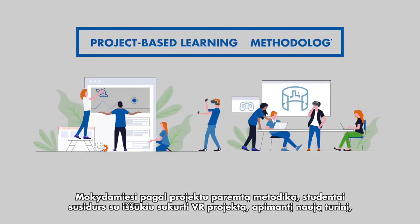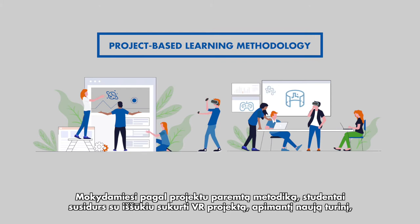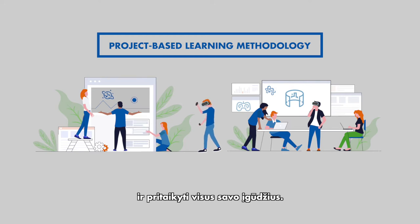Under the project-based learning methodology, students will tackle the challenge of developing a VR project, incorporating the new content and drawing upon all their skills.